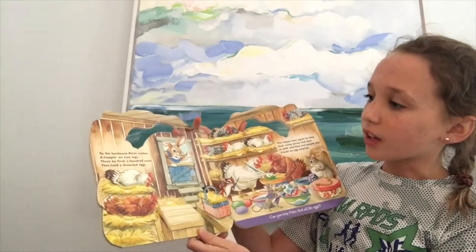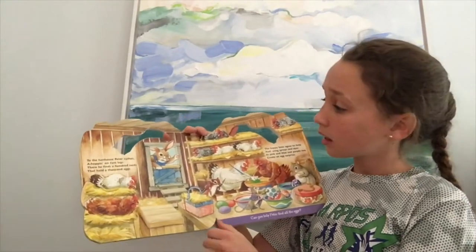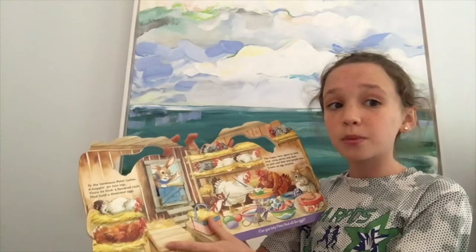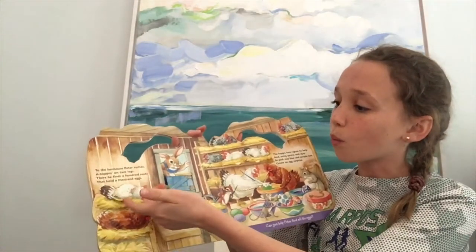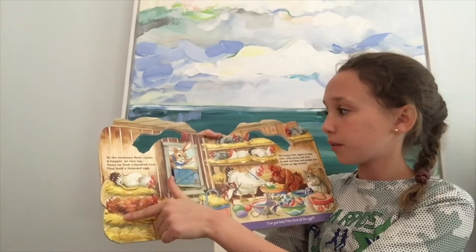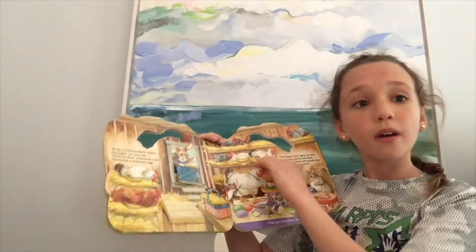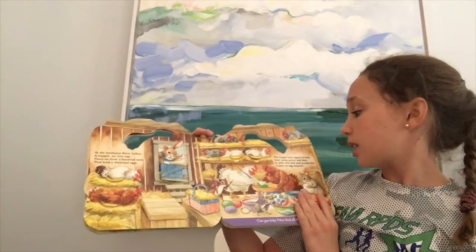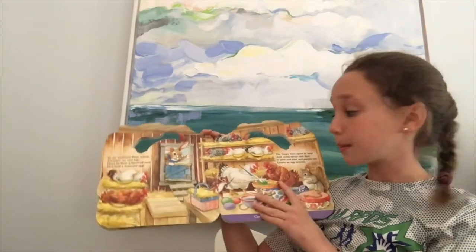To the hen house, Peter rushes a-hopping on two legs. There he finds two hundred nests that hold a thousand eggs. So let's let him in. Here he is coming into the farm. Now can we help him — do you think you can help him count how many eggs he has? I think we can. Let's see. One, two, three, four. Four eggs!